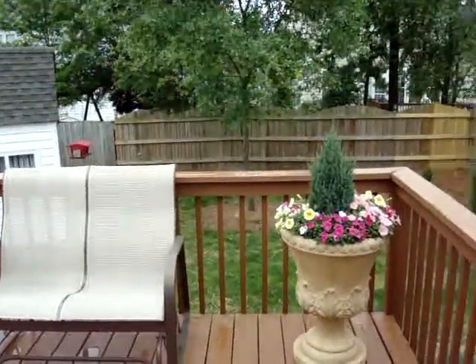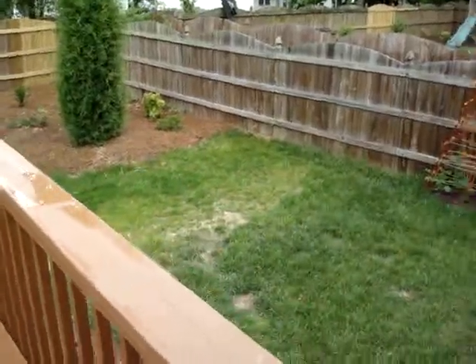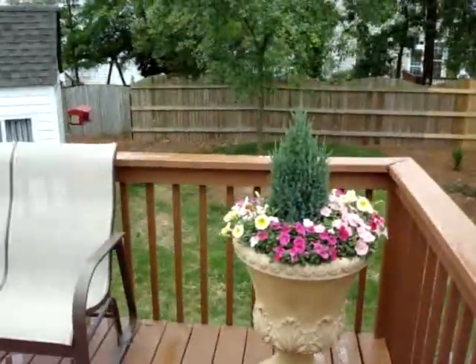A few people at work have been asking me to do a video of the backyard. I just wanted to do a quick video, kind of show the work that I've been doing back here. As you can see, most of the area is cleared.